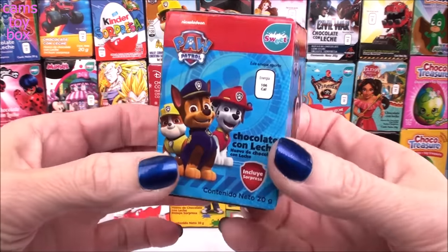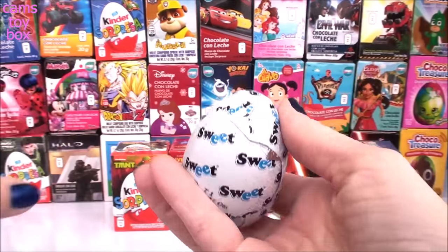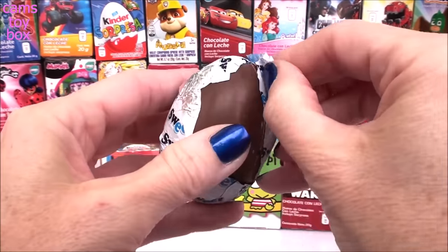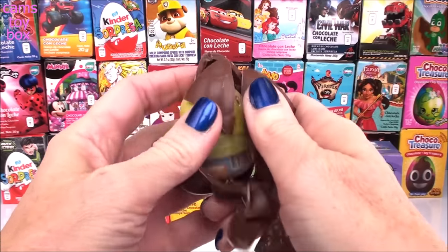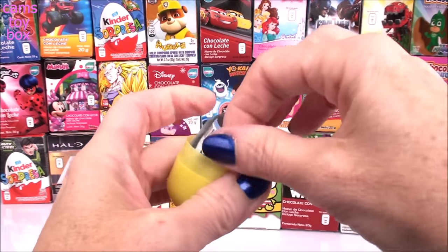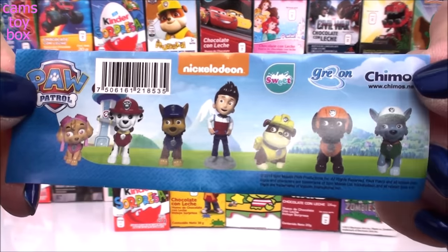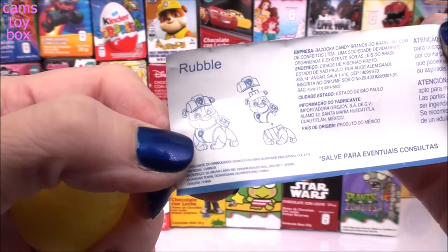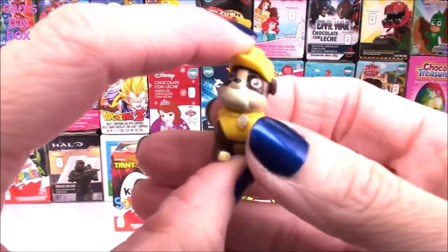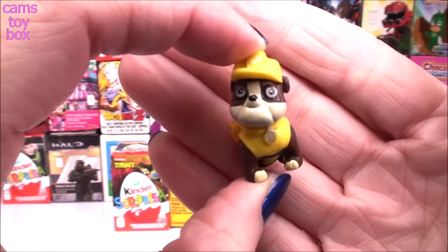Our first one of the day comes from Paw Patrol. Take a look at the flyer — we got lots of awesome characters to collect from the TV show, and it looks like today we got Rubble. He came out in three different pieces, super easy to put together, and you guys know that Rubble is always ready on the double.